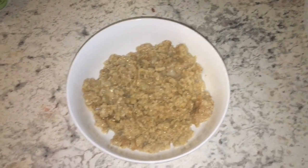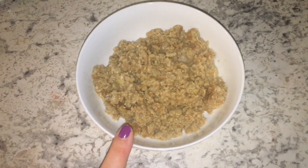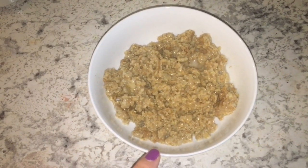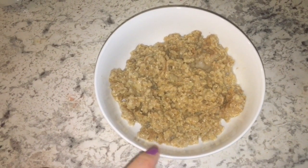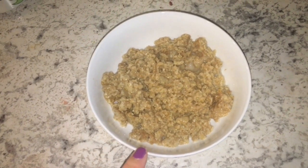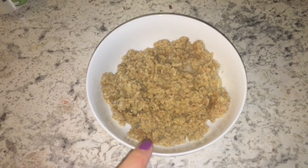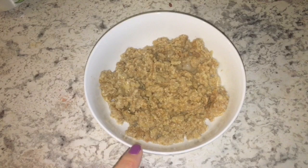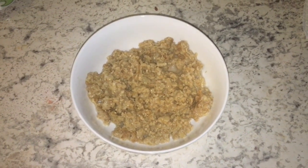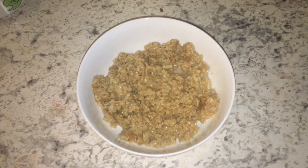Good morning everybody. Today is Tuesday and I'm starting out my day with some oatmeal for breakfast. This is a half a cup of quick oats with a cup of unsweetened vanilla almond milk. I cooked that in the microwave for about three minutes or so. The only other things in here are a little bit of cinnamon and some stevia. I'll see you guys back here at lunch.